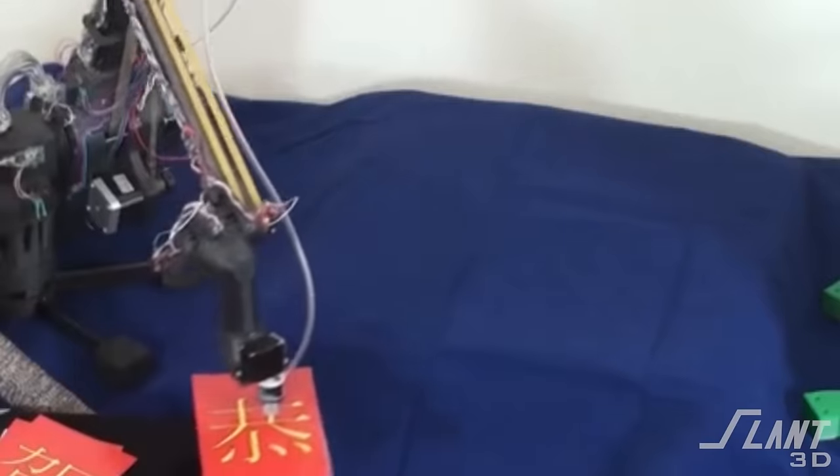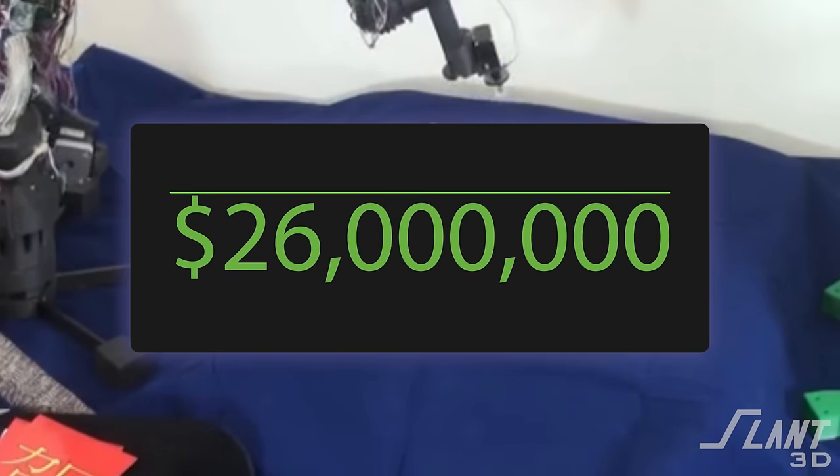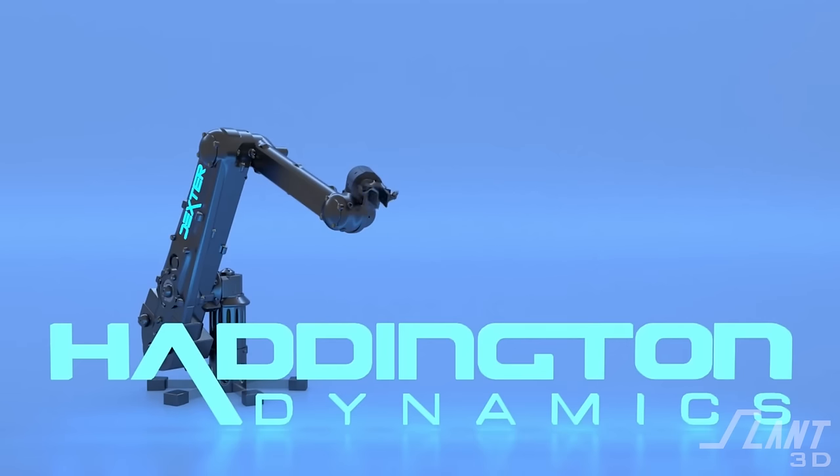This robot arm started out as a $100,000 Kickstarter and in just three years sold for $26 million. In this video we're going to talk about the story of how that company did it and how 3D printing helped to enable it. This is the story of Haddington Dynamics and their Dexter robot arm.